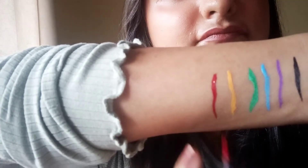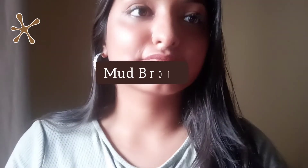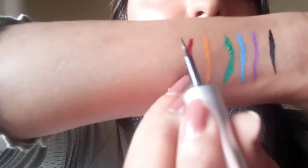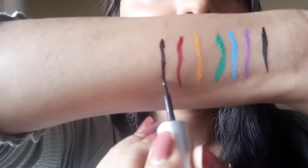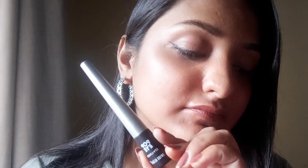If I had to recommend any shade, I'd say go for purple — it looks really cute. Brown and red are also quite nice. For black eyeliner specifically, you have many options, so I'd say go for the Lakme Insta Liner instead; it's much more affordable and long-lasting, and a better option than this.